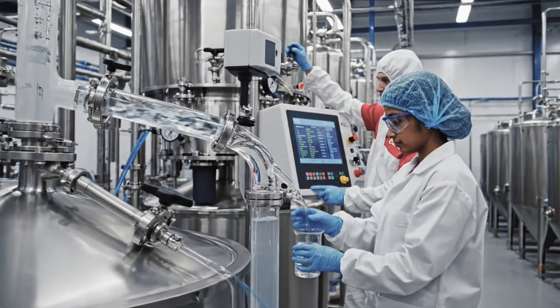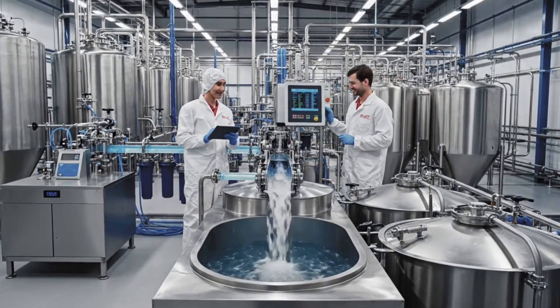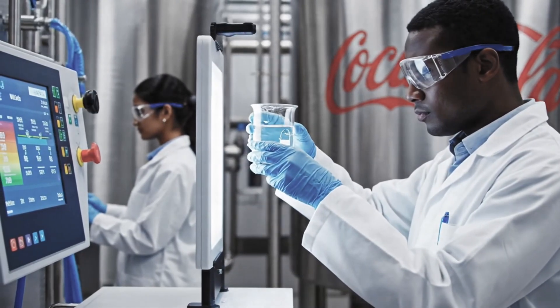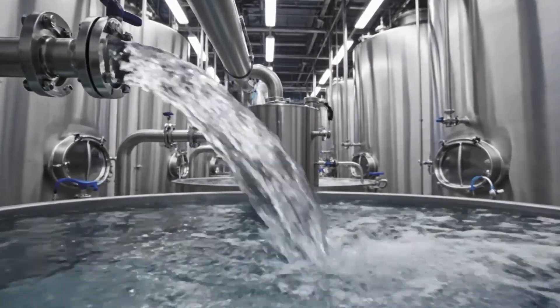Production begins with treated water. Teams remove particles. They adjust minerals. They confirm clarity. The water must stay stable before mixing.